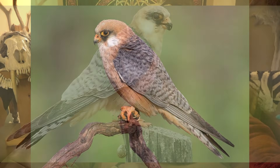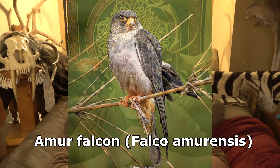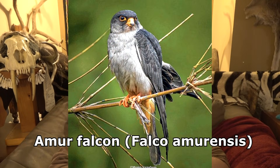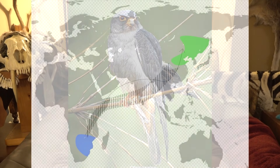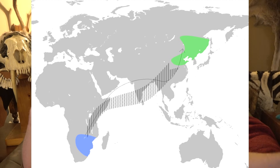They used to be considered a subspecies — one and the same with the next falcon — and now they're a separate species: the Amur falcon. The Amur falcon breeds in Eastern Asia, Northern Mongolia, and North Korea. But they migrate south to Southern Africa — that is a long range, about 9,000 miles. These are incredible migration routes.